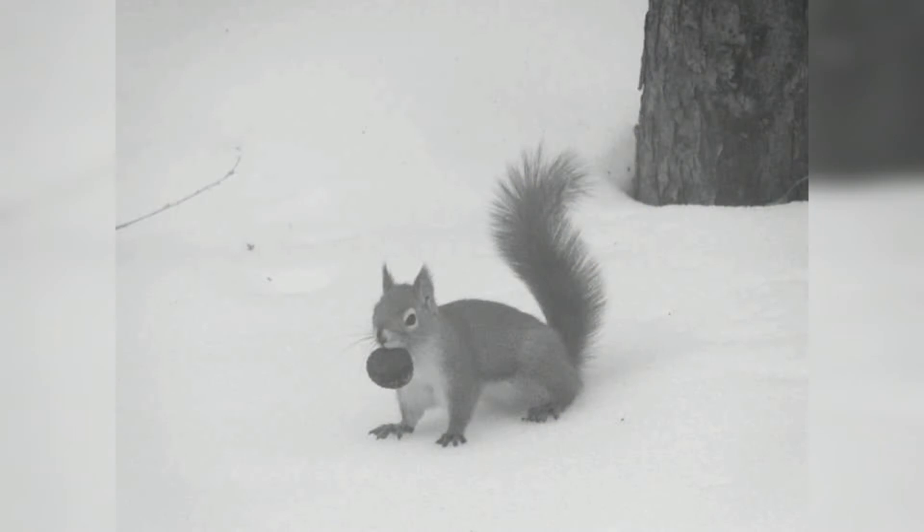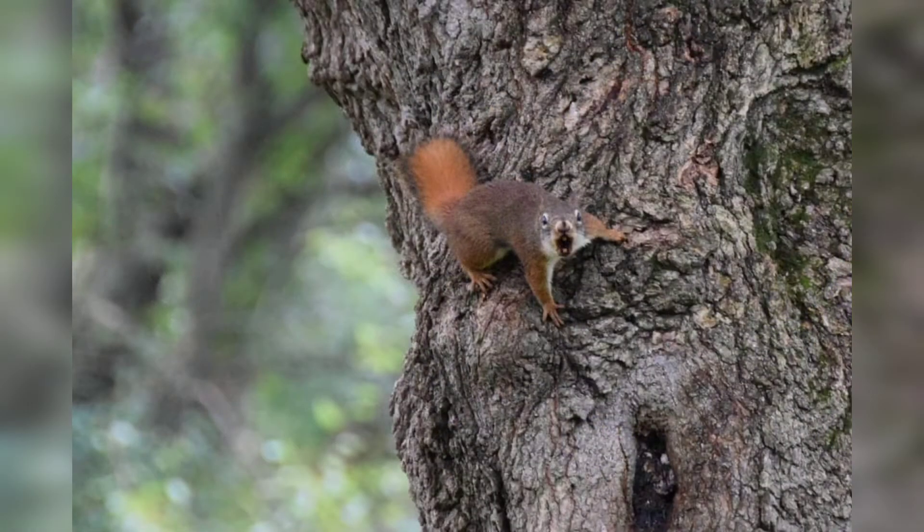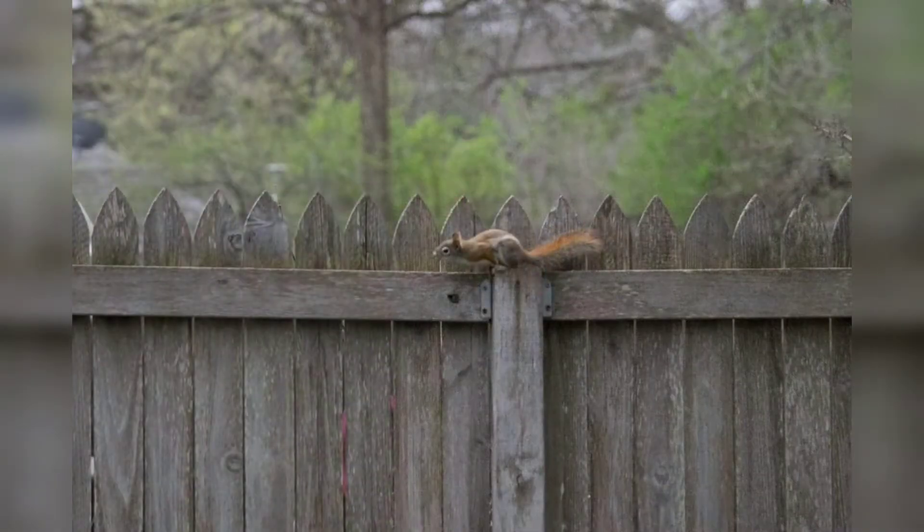Red squirrels can find nuts buried under up to a foot of snow. Red squirrels keep mostly to themselves and are fierce defenders of their territory. They will chatter, screech, and even growl to warn off a potential enemy, and they will chase other animals much larger than themselves.